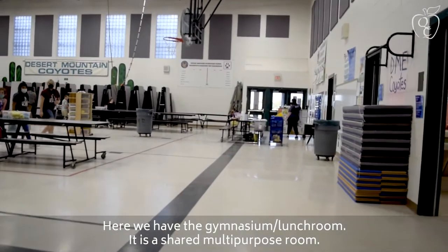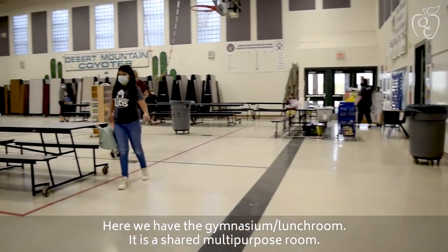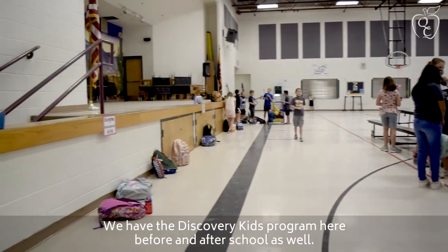Here we have the gymnasium slash lunchroom. It is a shared multi-purpose room. We have the Discovery Kids program in here before and after school as well.